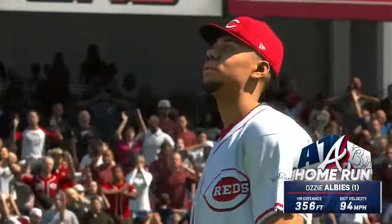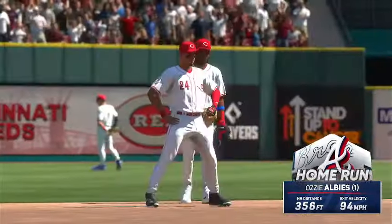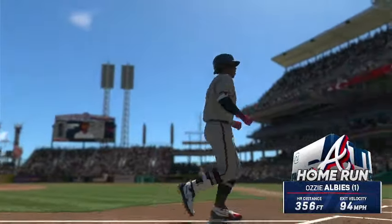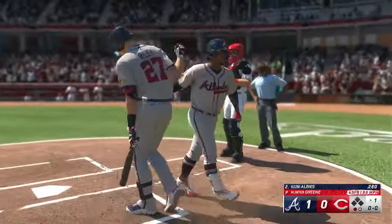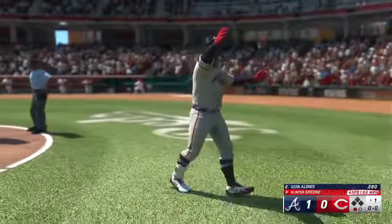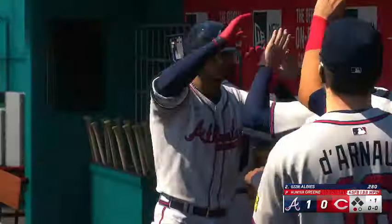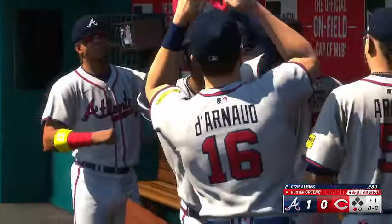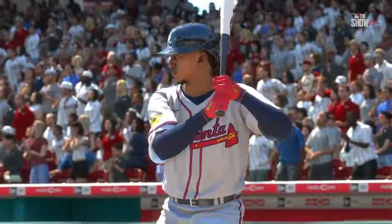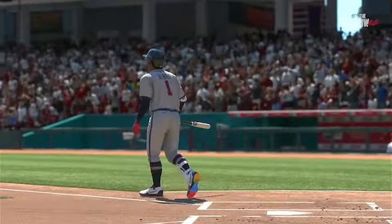He kept swinging and it paid off. That was a battle — he just kept taking his cuts, finally started one up. Knew what pitch he wanted to hit, passed on some other pitches in this at-bat. He was very patient, and it paid off.